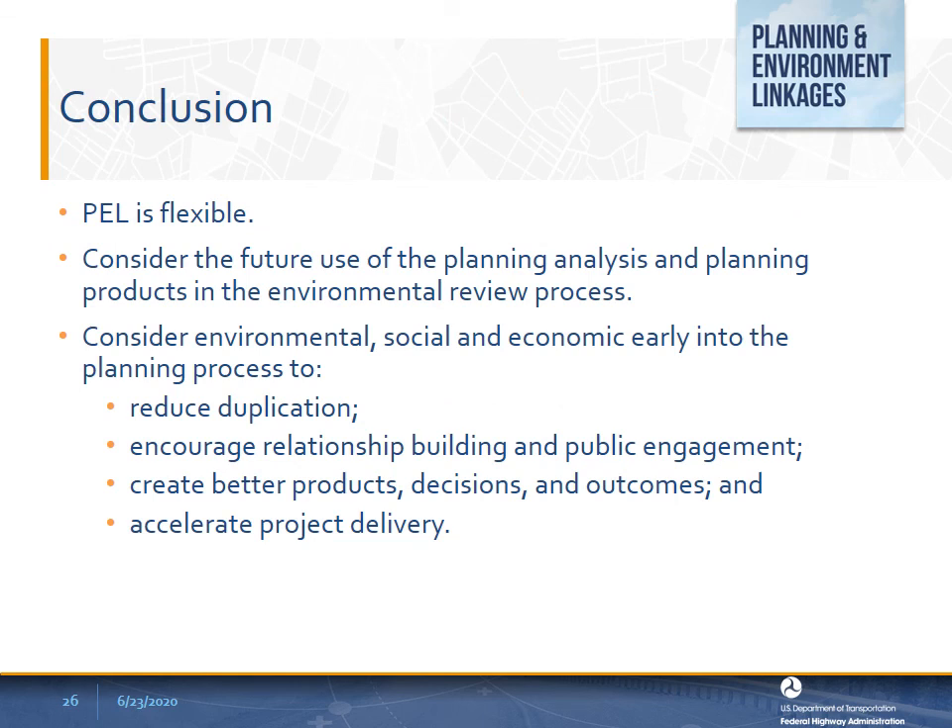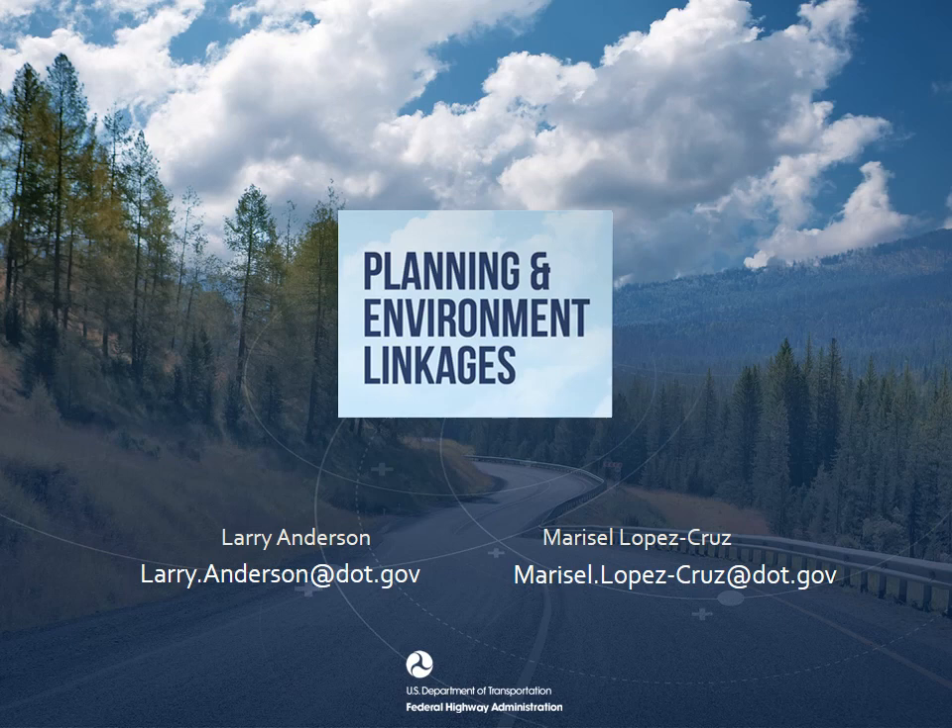In summary, PEL is flexible. It allows agencies to determine the best approach that may work for them. By incorporating PEL as part of normal transportation planning and environmental review processes, transportation planners and environmental practitioners can increase the potential for project success by using planning information in the environmental review. For planning entities that currently do not use PEL, a modest shift in approach to incorporate environmental, social, and economic considerations early in the planning process can reduce duplicative efforts, encourage relationship building and public engagement, and accelerate project delivery—and as a result, create better products, decisions, and outcomes. Specifically, incorporating PEL principles into a variety of planning-related work can accelerate the environmental review process under NEPA. For more information, please contact either Larry or Maricel.